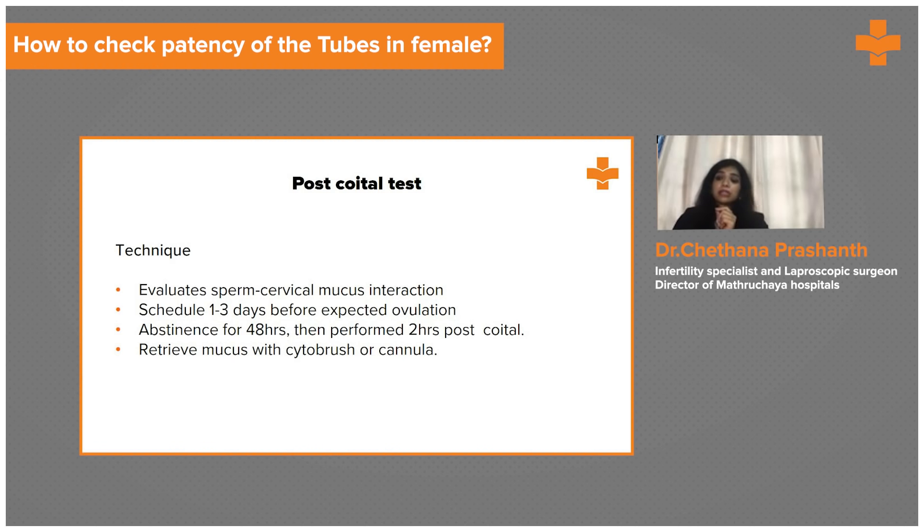The post-coital test is an obsolete method no longer commonly used. We ask the couple to have coitus and then take a sample of the cervical mucus from the female, which must be done within 48 hours after coitus, scheduled one to three days before ovulation. The sample is taken by cytological brush or cannula and examined to check for cervical antibodies and to assess whether sperm can travel through the cervix. This test is no longer used nowadays.